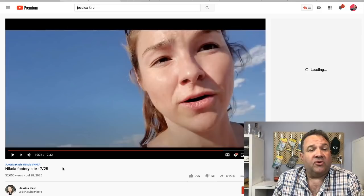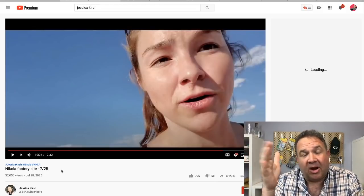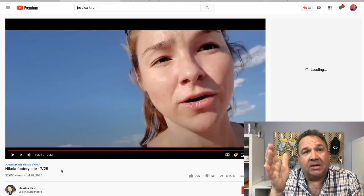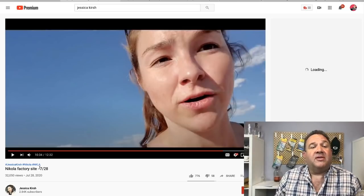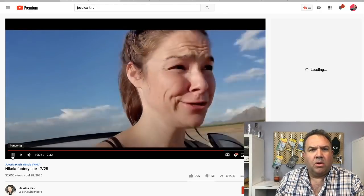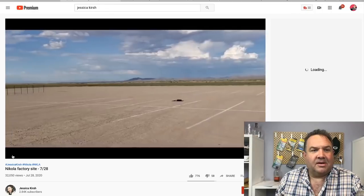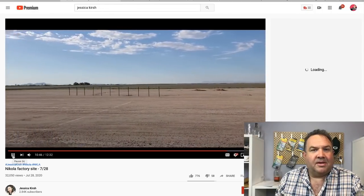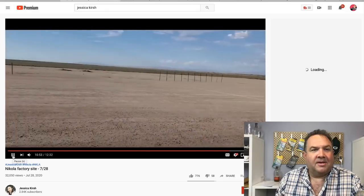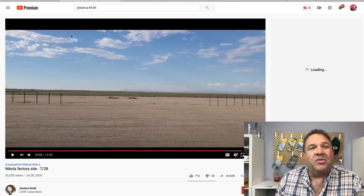This gal — I'll put a link to her channel — her name's Jessica Kirsch, and she just took it upon herself to drive out into the middle of Arizona to see what the Nikola construction site looked like. This was July 28th — groundbreaking was July 23rd, so just five days later. Hold on to your hats, socks, and shoes.